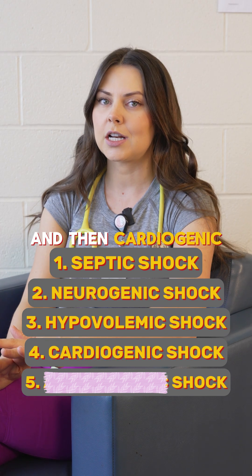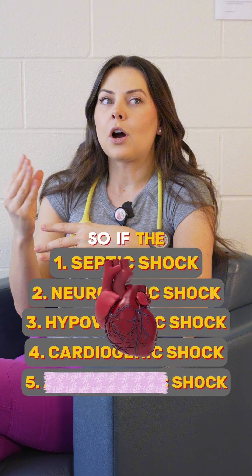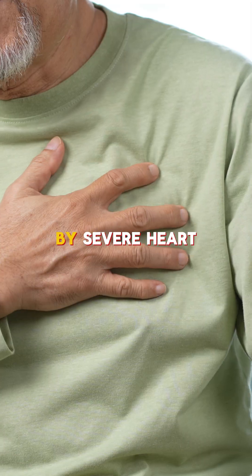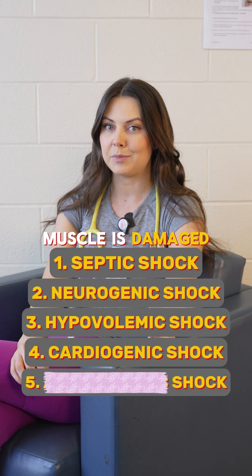And then cardiogenic shock. Think cardio — heart. This one comes from the heart. If the heart is failing to pump effectively, it leads to low blood flow to vital organs. It's commonly caused by severe heart failure or MIs where the heart muscle is damaged.